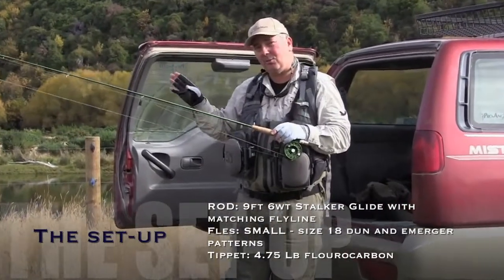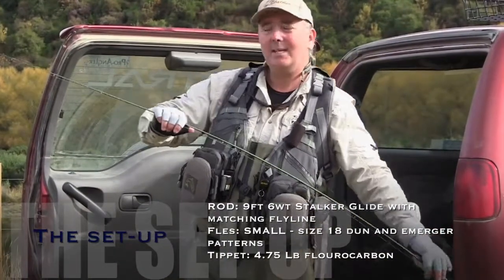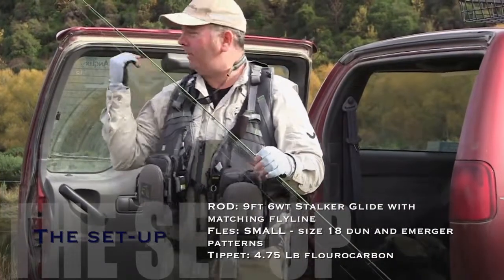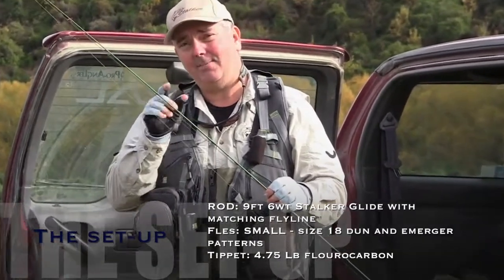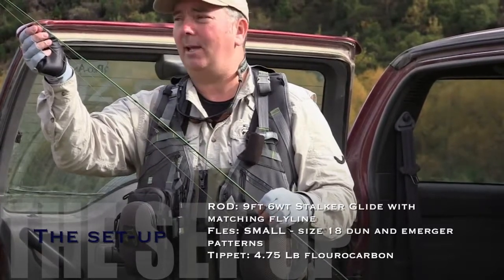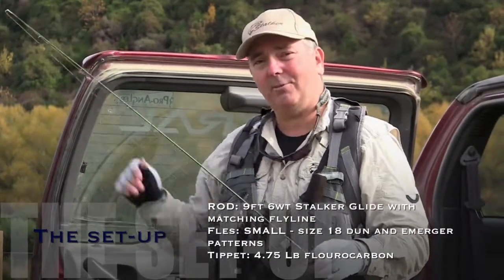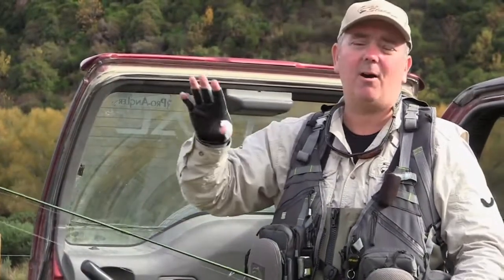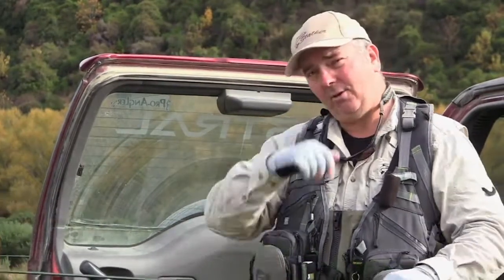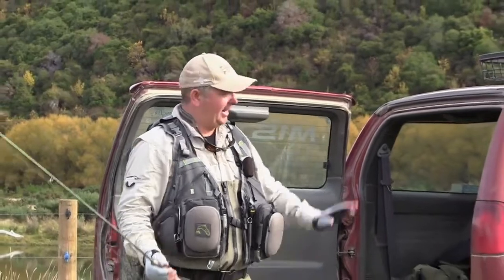Perfect for New Zealand situations and tackling some pretty big fish. The flies we use are at the other end of the scale — you need to go quite small being late in the season, as these fish have probably had a few flies thrown at them. We've got a little Adams parachute in an 18, which is going to imitate a dun. And I've also got a little size 18 brown CDC, which is more of an emerger, which is what the fish are taking now. We're going between six down to just under five pound fluorocarbon tippet.